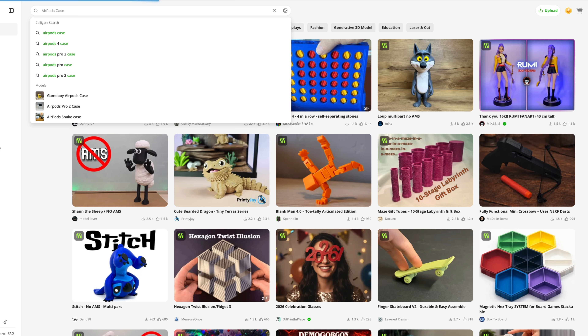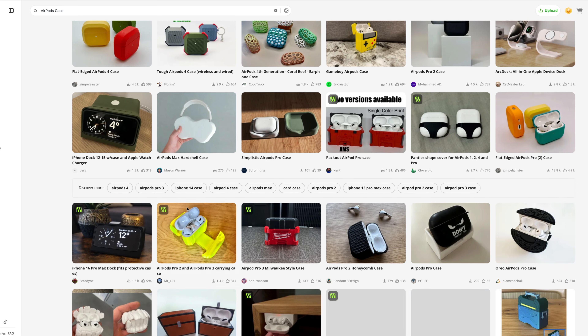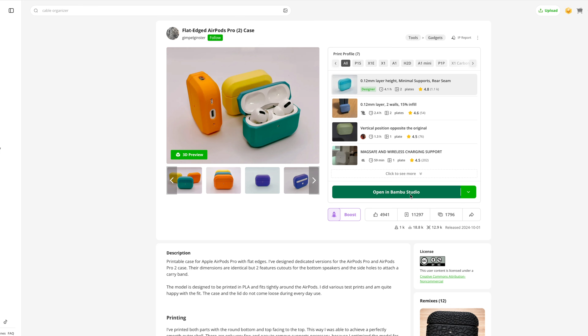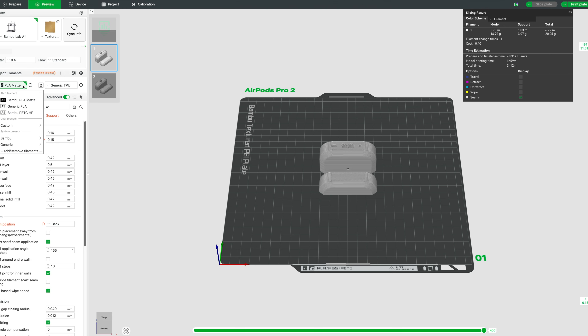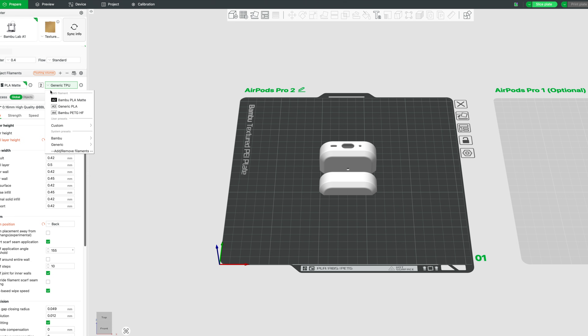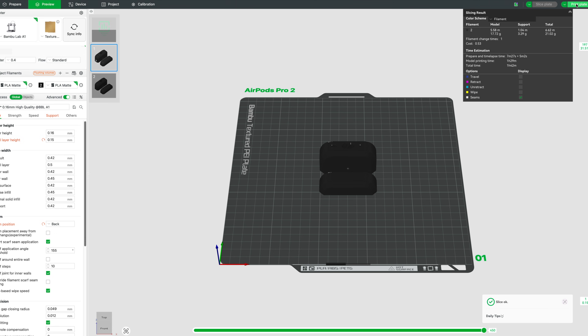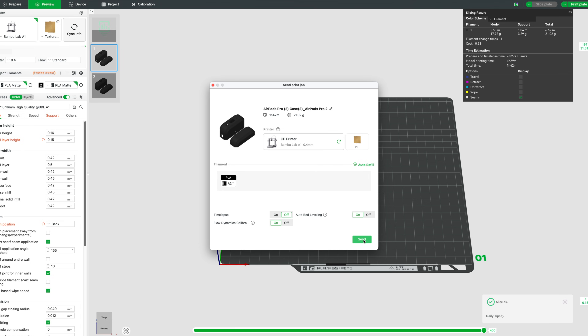Here's a demo of finding a print. You start off on the homepage, do a search — let's say I want an AirPods case. I type that in, hit search, and there are a ton of them. I select one, scroll through the photos. I like the look of it, so I hit prepare print. I have my A1 selected, and from here it shows the plate it prints on. I pick my color — I just want black — there's a preview of what it's going to print. It's set up for one copy, bed leveling so it's all leveled out, calibration so it's flowing filament nicely. Then I hit start print. It sends it to the printer and goes.